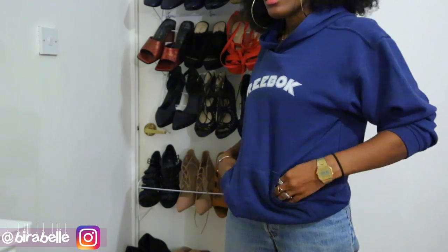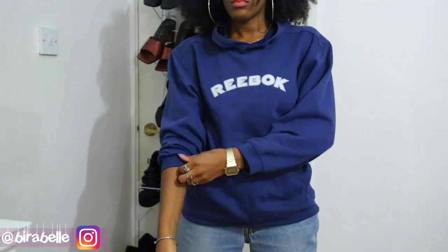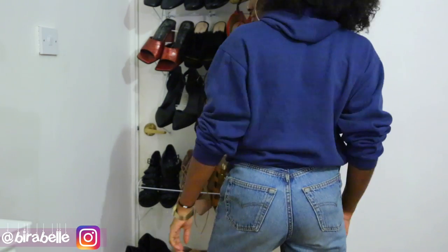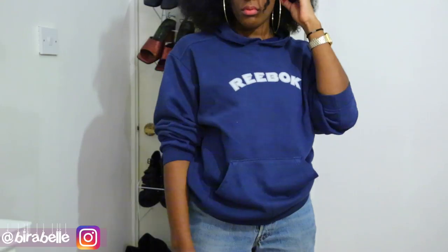The last hoodie I picked up is this old-school Reebok navy hoodie. Again, I got this in the men's section but it's come up a little bit small — I don't know if it shrunk, but I'll probably sell this on my Depop too. It has a really nice feel though — it's comfy and cozy, just something to throw on when you can't be bothered to wear anything, you know.